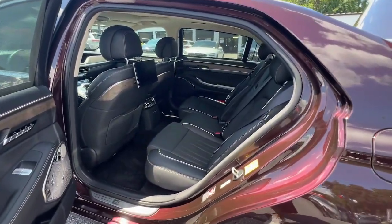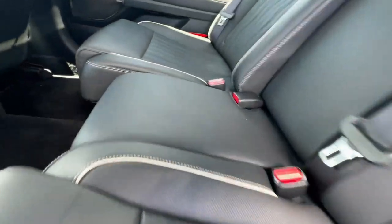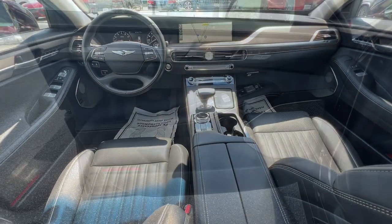Accept nothing but the best. The G90 awaits. Come in for a fun and easy test drive. Our team will make it the best part of your day.